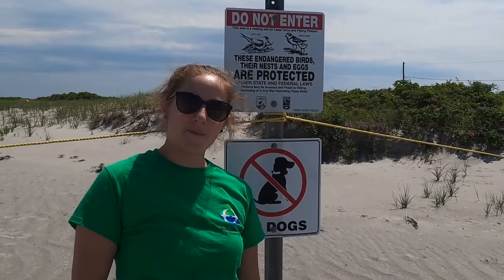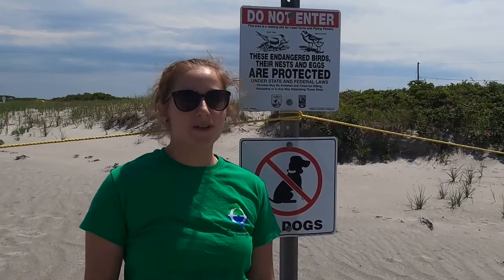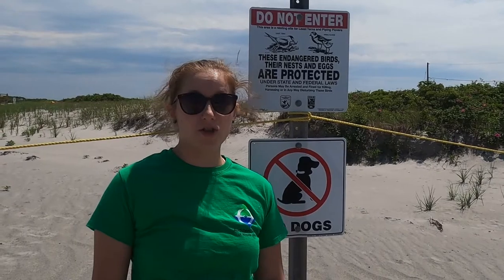Hi everyone! Welcome to Audubon at Home. My name is Iana and this week we are talking and learning all about shorebirds.